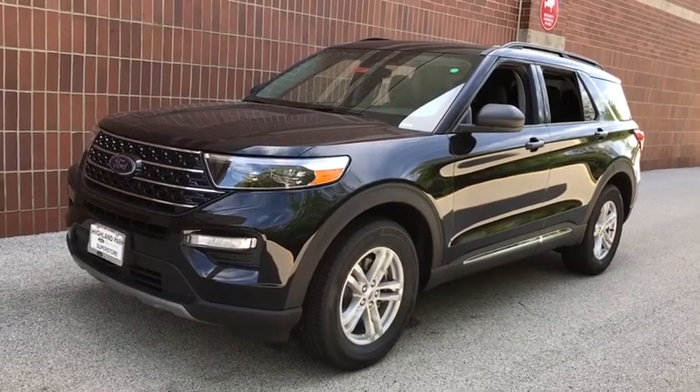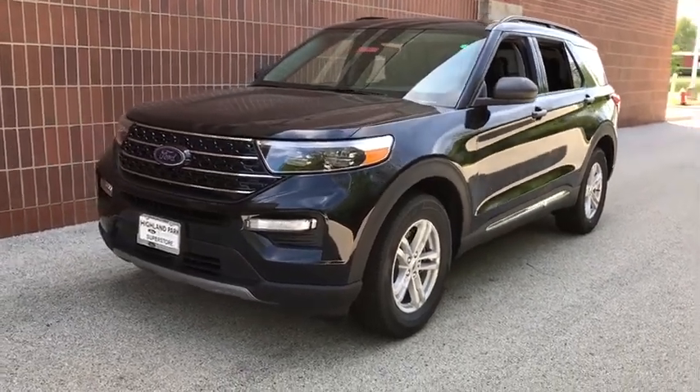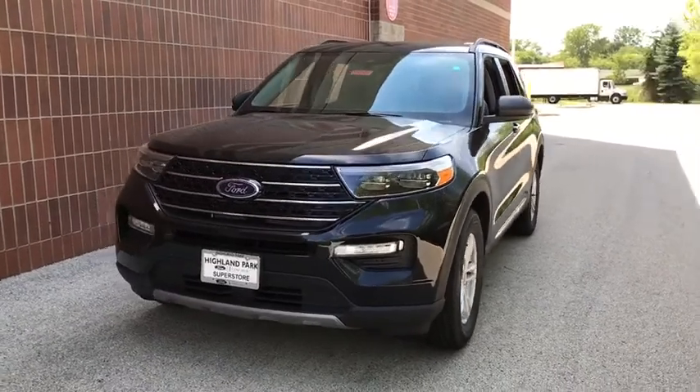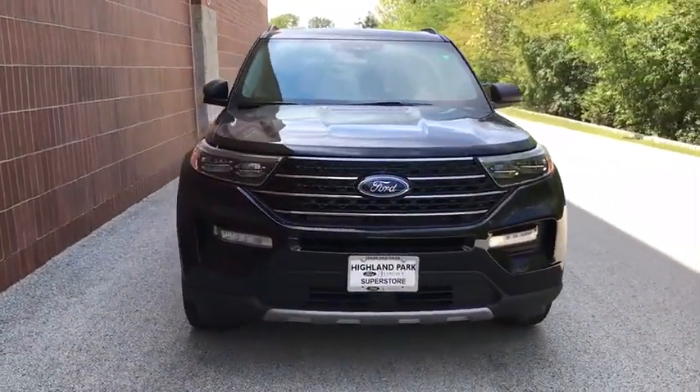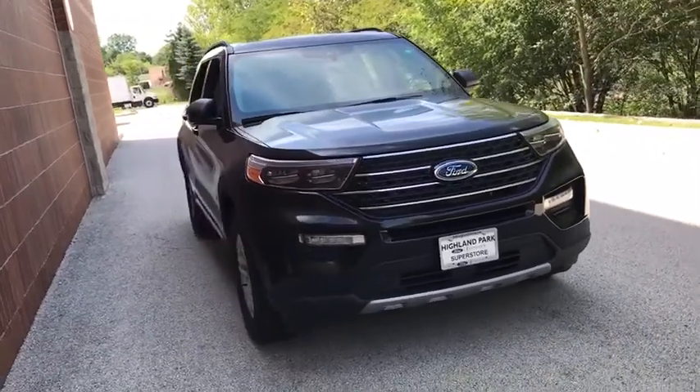Come test drive the 2020 Ford Explorer. You've got a lot of capabilities to call on in a Ford Explorer. Don't underestimate your choices. Here are some of this vehicle's great options.